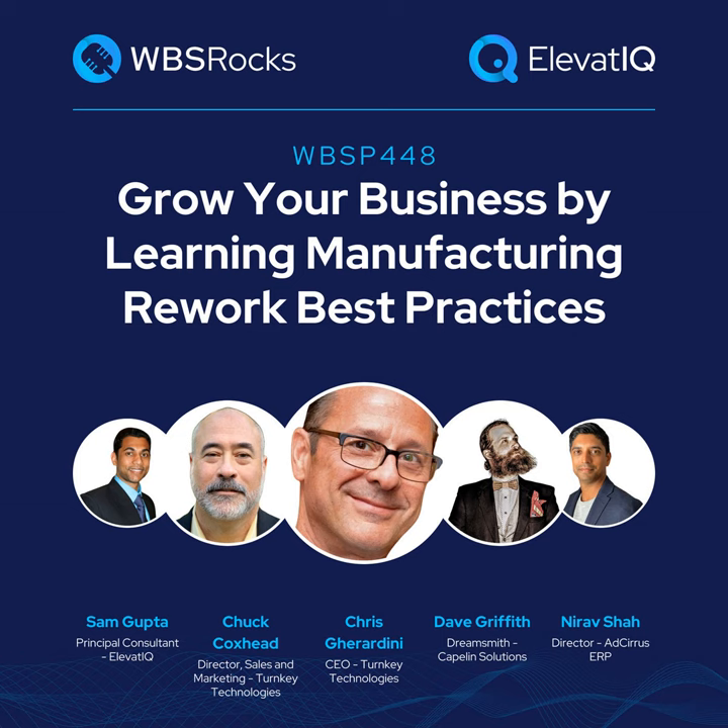Dave, can I move to you next for your intro? Hello everyone, my name is Dave Griffith. I run a company called Capsule Solutions. We help companies and organizations go through digital transformations that pay for themselves by focusing on executable small projects that turn large profits. I'm excited to have this conversation about rework. Nirav, can I ask you to introduce yourself next? My name is Nirav Shams, CEO of AdServe CRP. We are an Acumatica partner and we help implement Acumatica in mid-market industries, manufacturing being one of them. This is a very important topic for manufacturers to get under control.